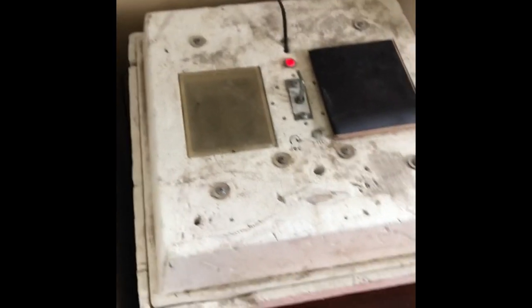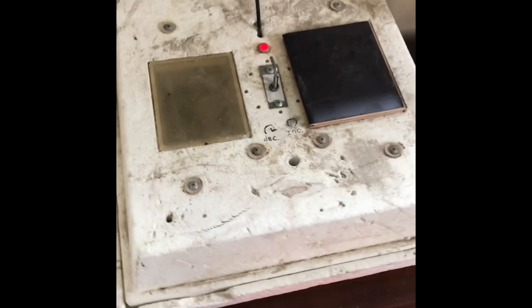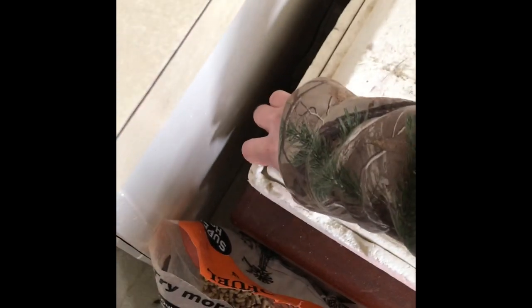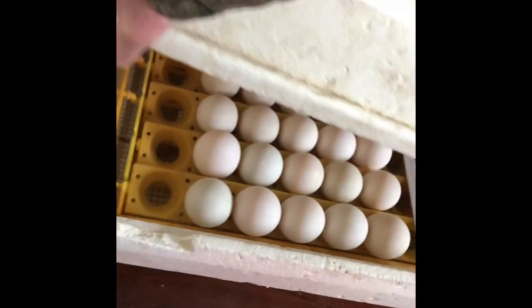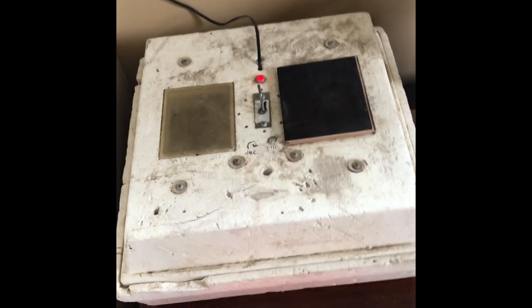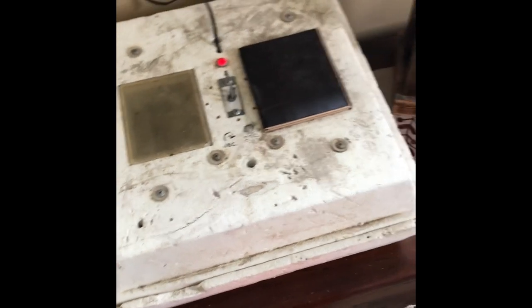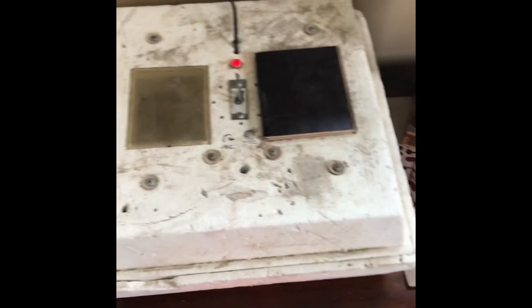We took some of our duck eggs and we're incubating them. These have only been in here for a couple of days but we've got a whole bunch in there. This is probably our fourth or fifth time doing eggs. I'll keep you updated — I'll be making tutorial videos but I probably won't post it until they're hatched and in their brooder house.